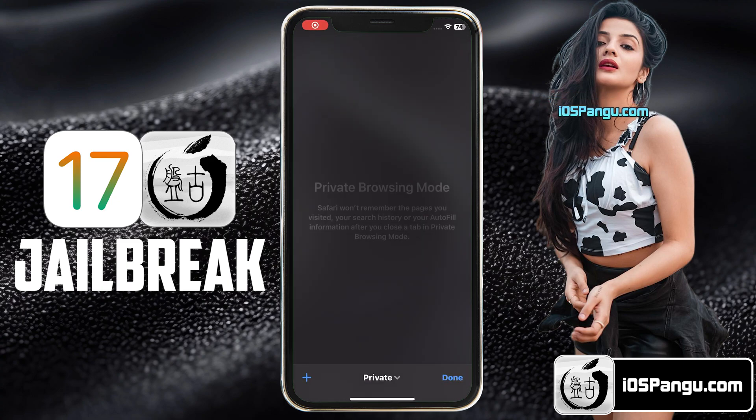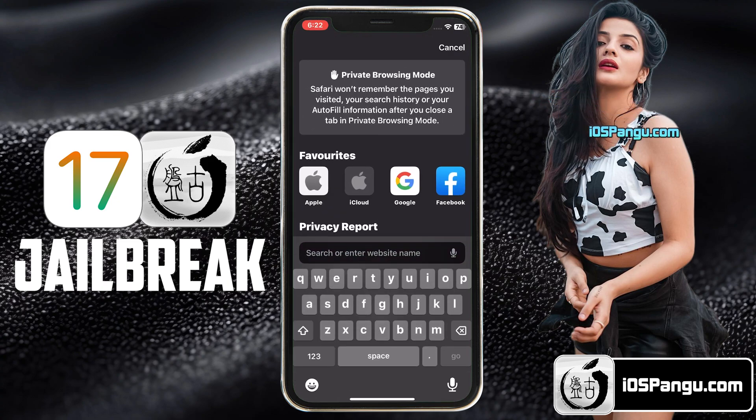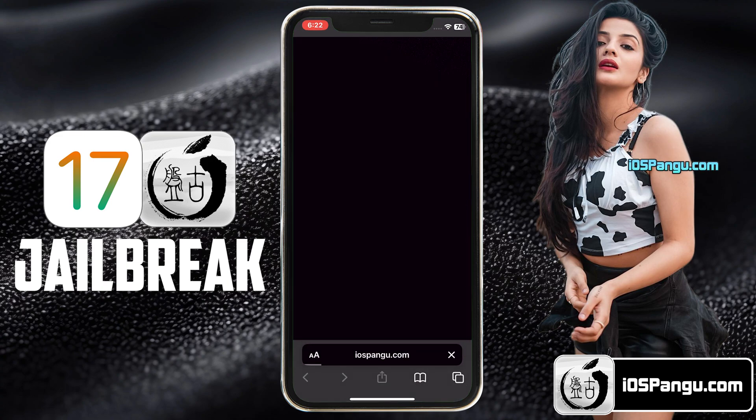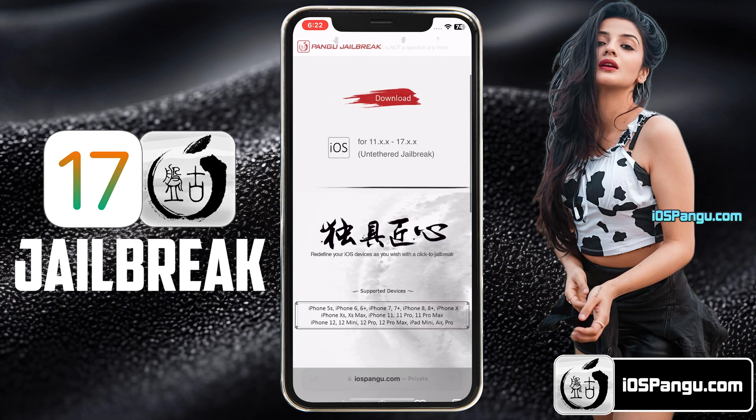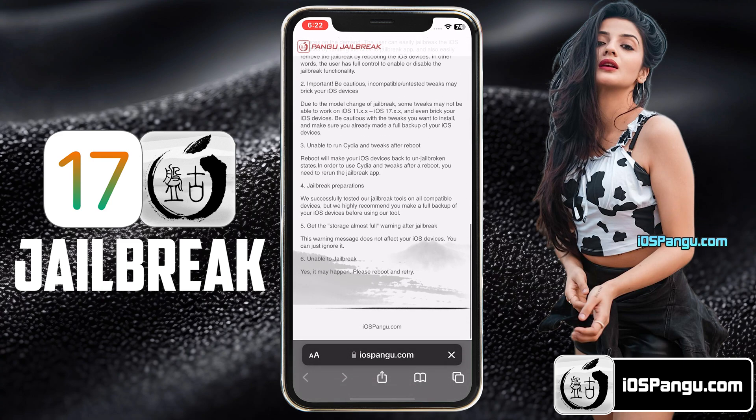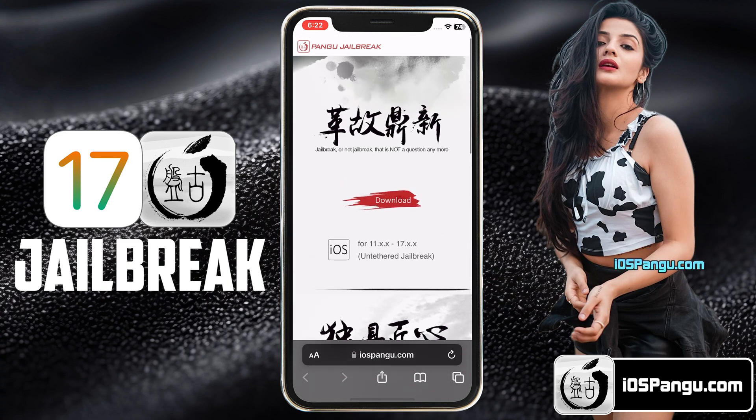Now open up Safari browser and then go to this website, iospangu.com. Make sure you visit the correct link — I will add this link in the first comment below. This is how the website looks like. What you need to do is click on this download button right here.